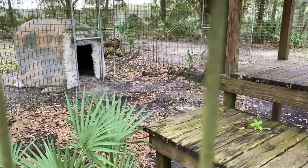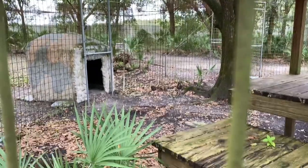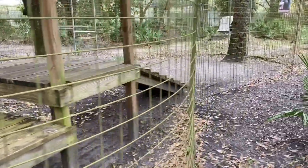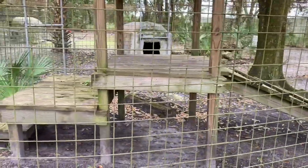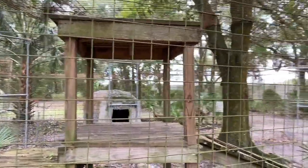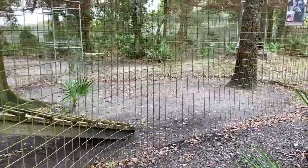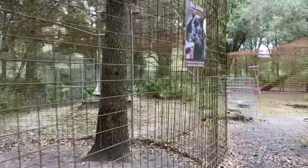You can see he has a concrete den back there, and it actually does have a guillotine door on it in case we ever need to close him out of it — say we were going to sedate him for an exam and we don't want him to go into that den where it would be impossible to pull him out. Luckily, Jinx is very smart and he's really good at operant conditioning. So if we do need to move him or take him in for an exam, we usually don't need to sedate in the enclosure. We can get him in a transport cage and then sedate him for any kind of exam.